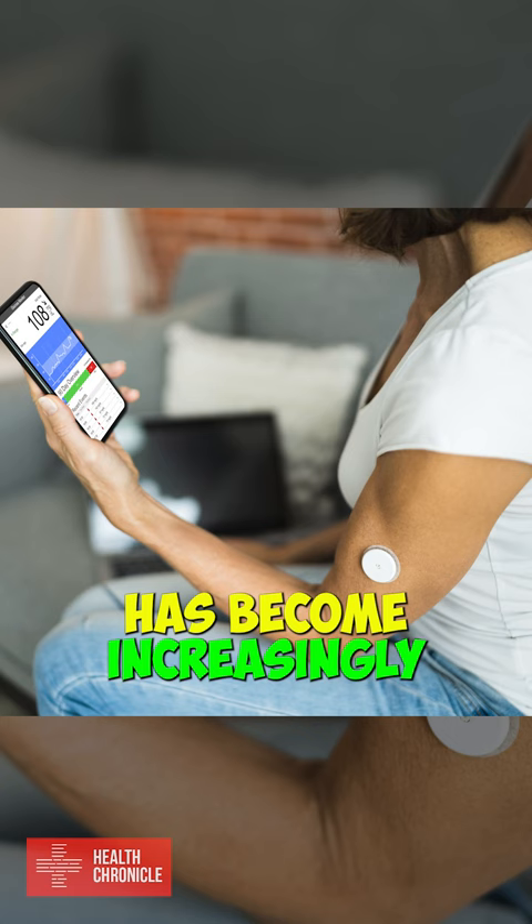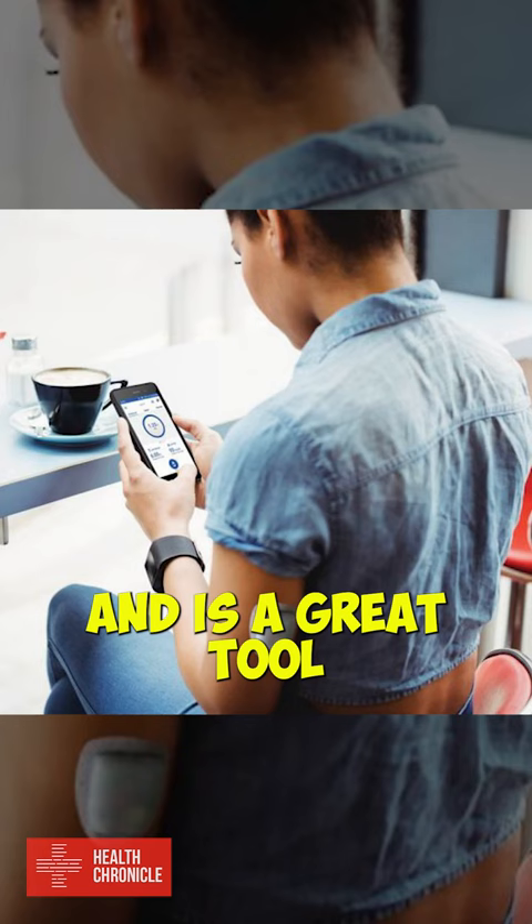CGM technology has become increasingly popular in recent years and is a great tool in helping people manage their diabetes.